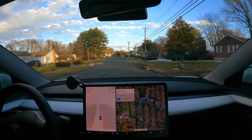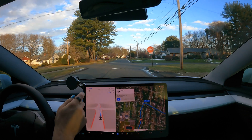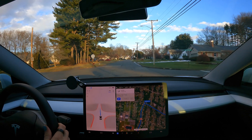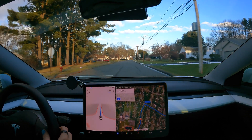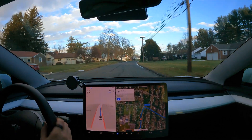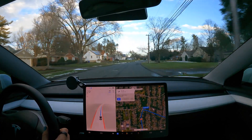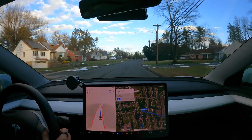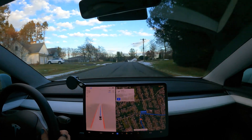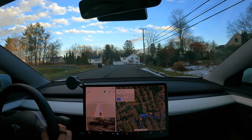Just so you guys know, the blue steering wheel up there means that it is driving itself, doing all maneuvers by itself. I'll let you know if I intervene in any way or disengage it. If it gets rid of the blue, then that means it's no longer driving itself. We're going on a drive — I have a couple destinations put in. We're going to see how it performs, see if there are any changes, any things that are different.